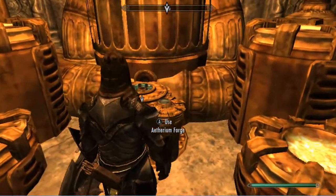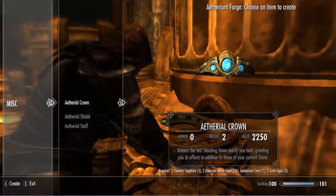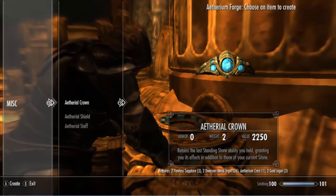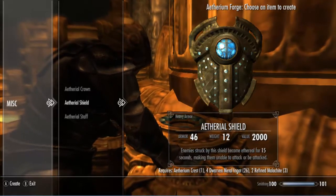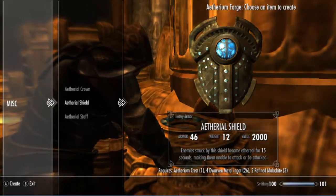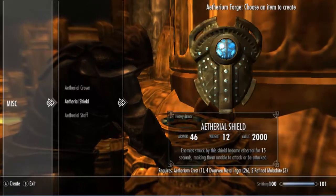So after all your hard work of running around, you can either make the Aetherial Crown — which to me is the best item. It gives you a second standing stone ability as long as you're wearing it, and it retains it in the stone that's in the crown. This other one's kind of dumb — it makes your shield Aetherial, and makes enemies Aetherial, which I just think is dumb. And then there's the staff, which technically you already have if you did the other quest I did a long time ago — it allows you to control spiders. We're gonna go with the crown.